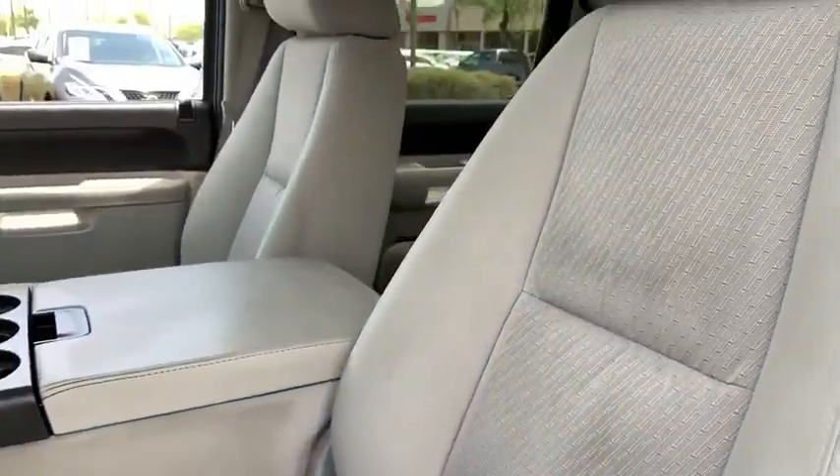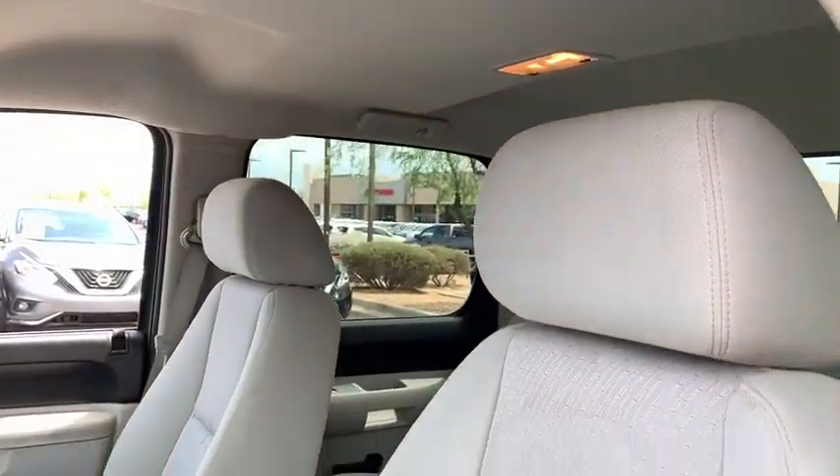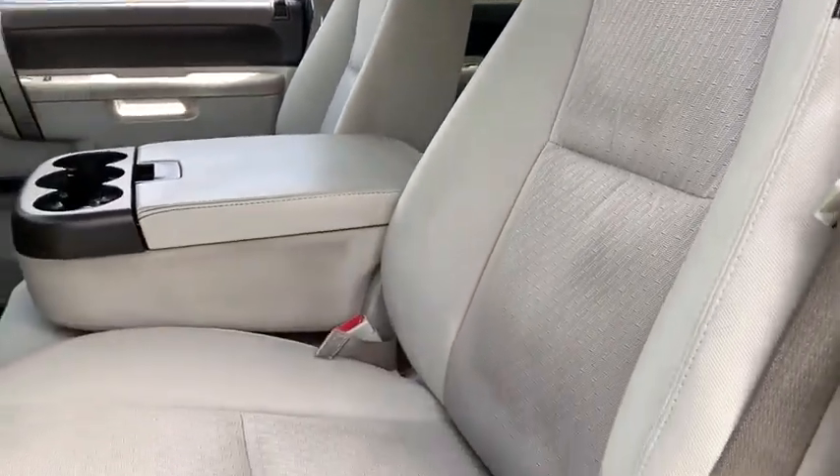Wouldn't you look great in this vehicle? Stop in today and see for yourself. Nobody tops the Pinnacle deal. Nobody.